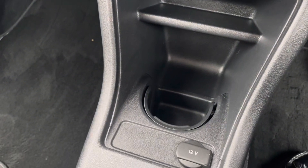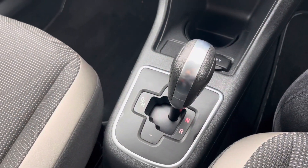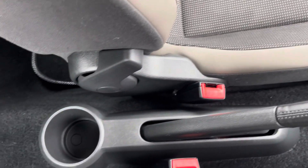Moving down just below there you'll find a cup holder and a 12 volt socket. Moving back, you do have your automatic gear selector, and just below there you do have your manual handbrake and a cup holder in the rear.